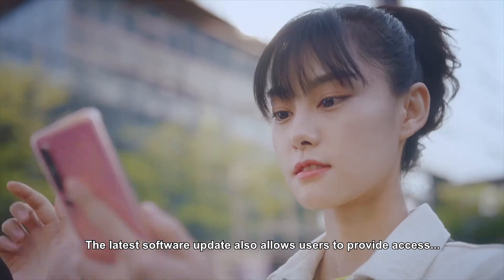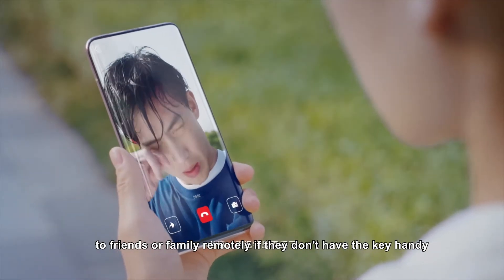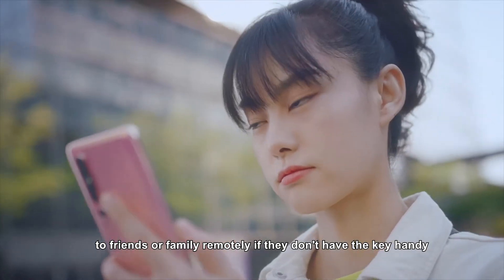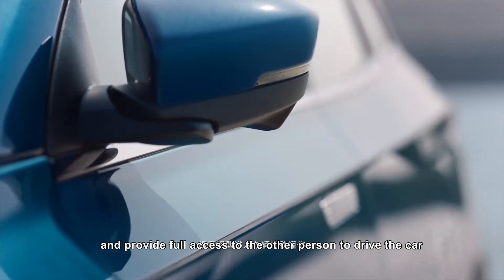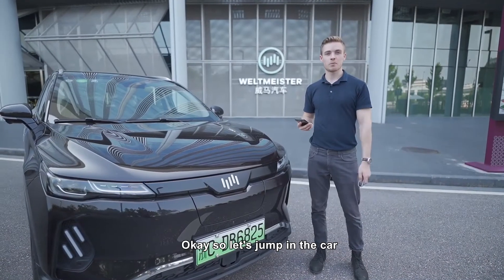The latest software update also allows users to provide access to friends or family remotely if they don't have the key handy. You just log into the app from anywhere and provide full access to the other person to drive the car. Okay, so let's jump in the car.